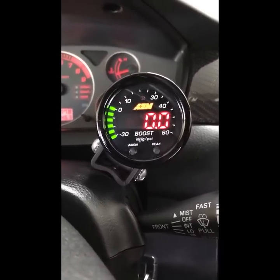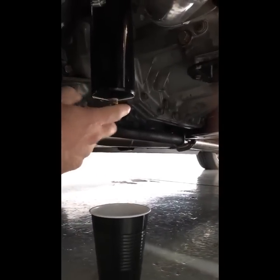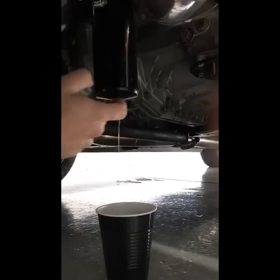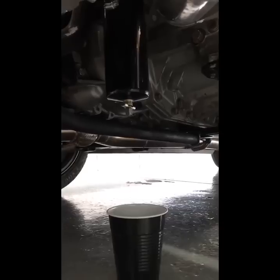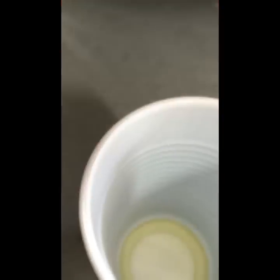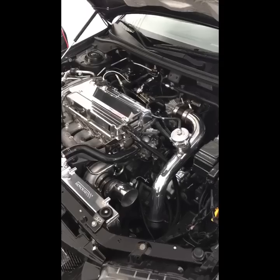Before removing the vented catch can, I drained it to show how effective it is. I've only been running it a couple of days and this isn't a daily driver — maybe 20 miles on it — and it's already collected quite a bit of moisture that I obviously wouldn't want in my engine. Effective system.